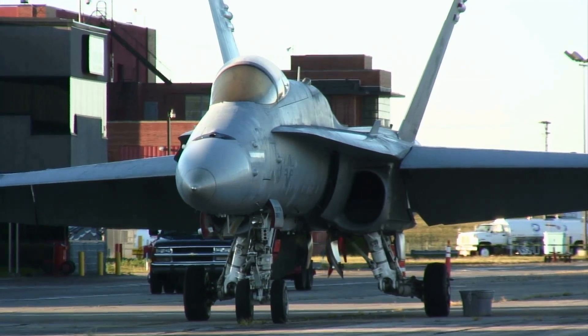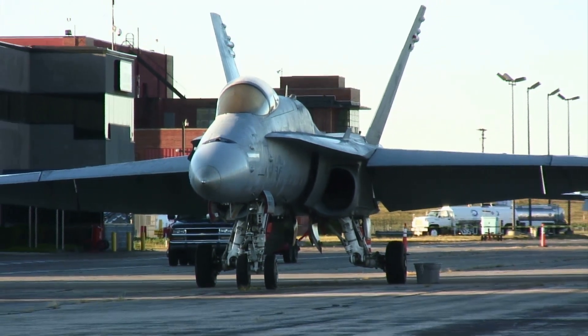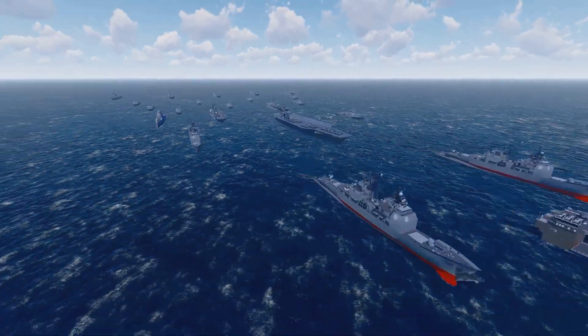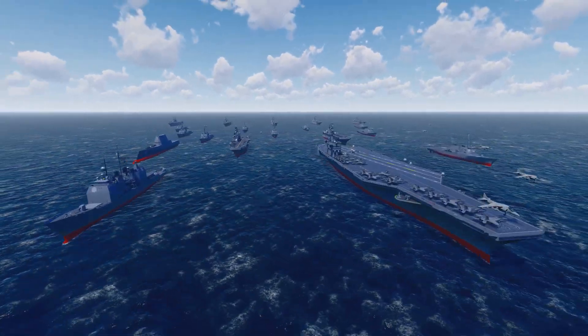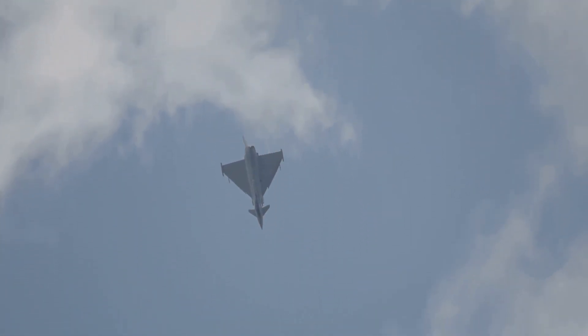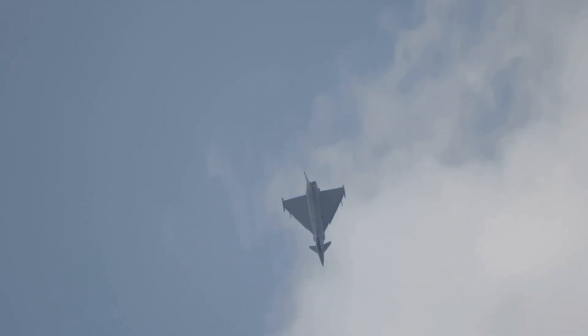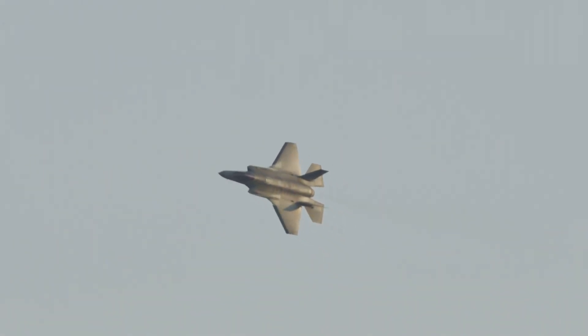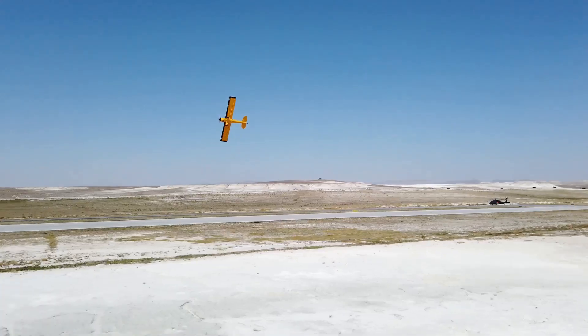The J-35A is a twin-engine, single-seat, all-weather fighter designed for carrier operations. This makes it a key asset for China's expanding naval ambitions. The jet represents a significant leap forward in China's quest for military modernization. The unveiling of the J-35A sent ripples across the globe, raising questions about the future of air superiority.